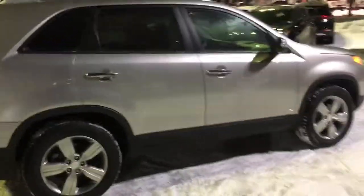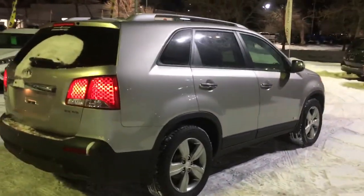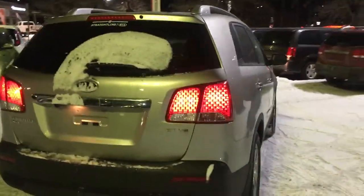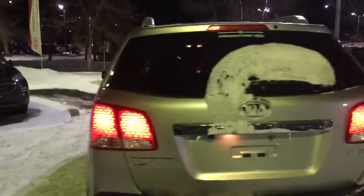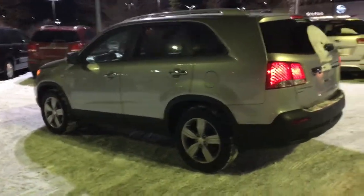You've got that immaculate all-wheel drive system that will not back down from Calgary's harsh weather. You have all the space you need for your family and your friends, groceries and toys, whatever it may be. The Kia Sorento is someone that you can rely on day in and day out.